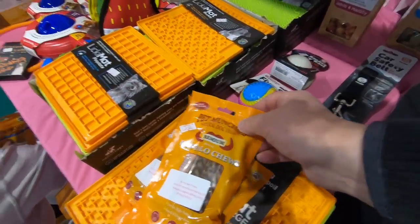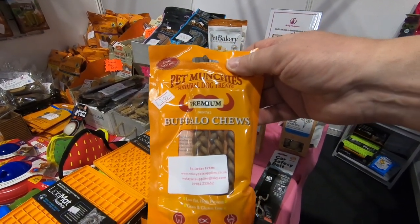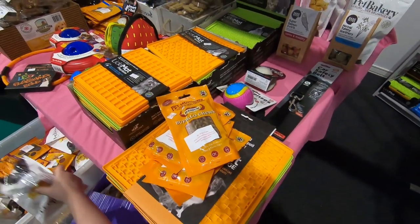Aileen found the buffalo chews! You know Poppy likes these. I love this.